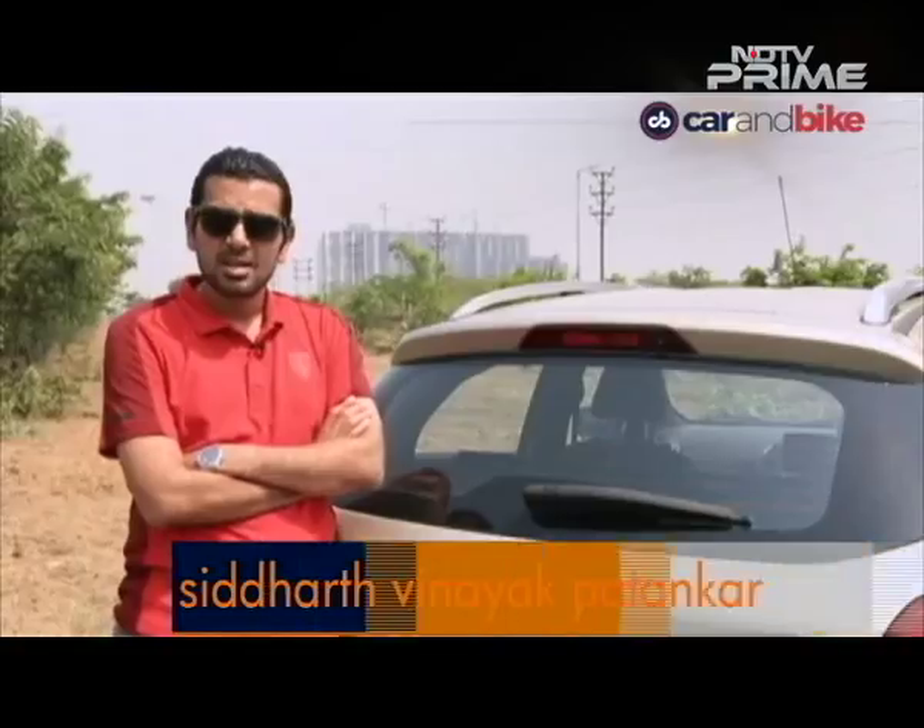Hi there everyone. It is time for CNB once again here on the NDTV network. I'm Siddharth and I've had a glimpse of what's coming up, so let's get straight to those two new bikes. These are important for each of their brands in very different ways. For Suzuki, the GSX-S750 becomes a very significant model that might help shape the brand, while for Honda it is about trying to finally get some decent volumes in that 160cc space with the new X-Blade.